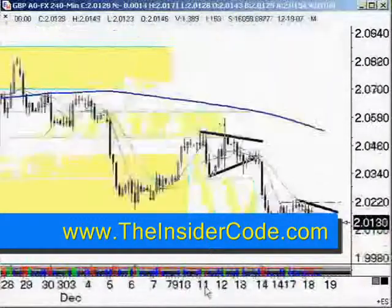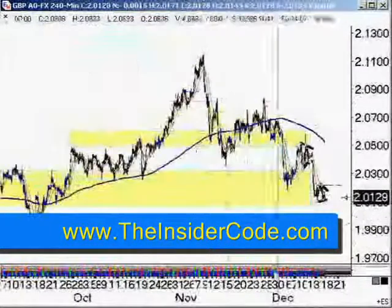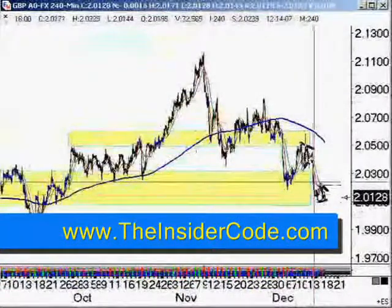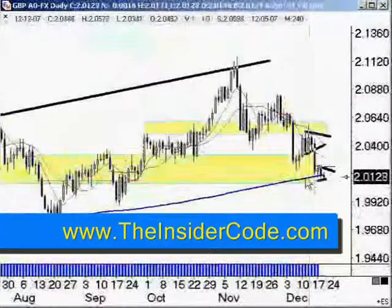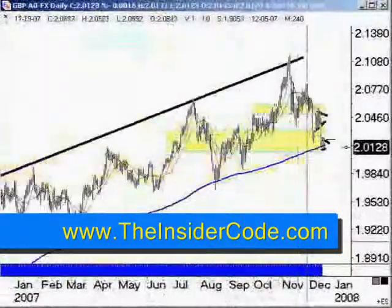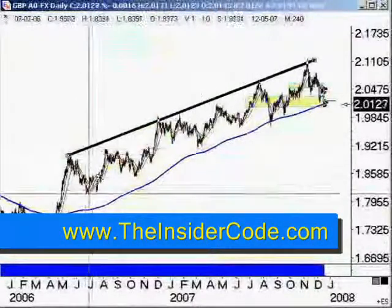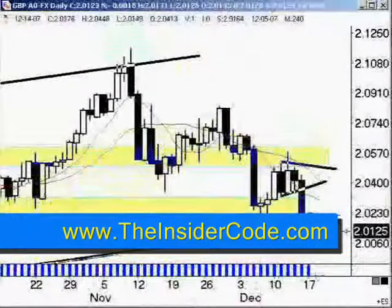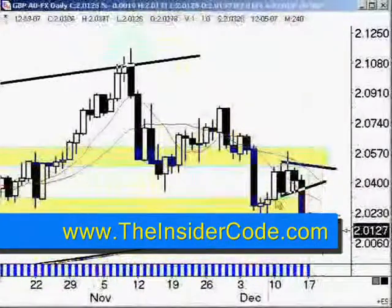Not really looking for much of a long trade at this point, primarily because the short-term trend is generally speaking down. You can see here we're getting to a breakout point on the bottom of this trading lane. The pound is definitely trading around the bottom end of the trading lane.